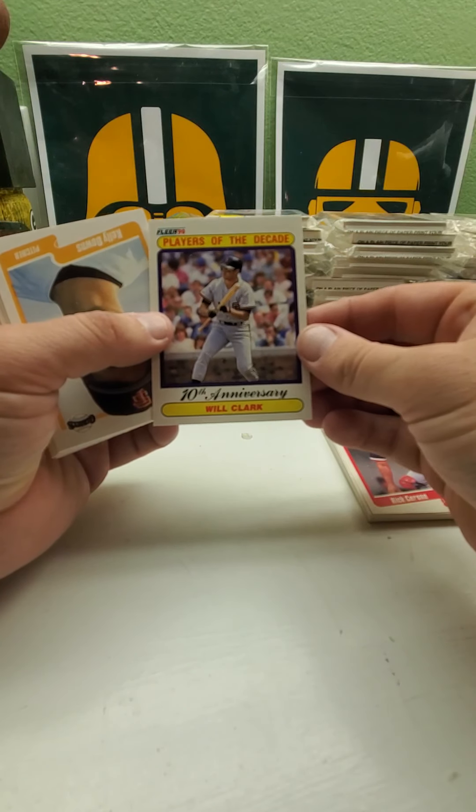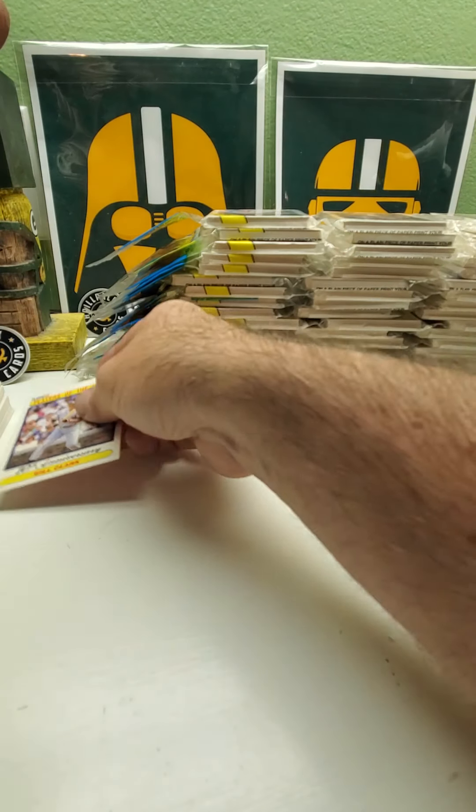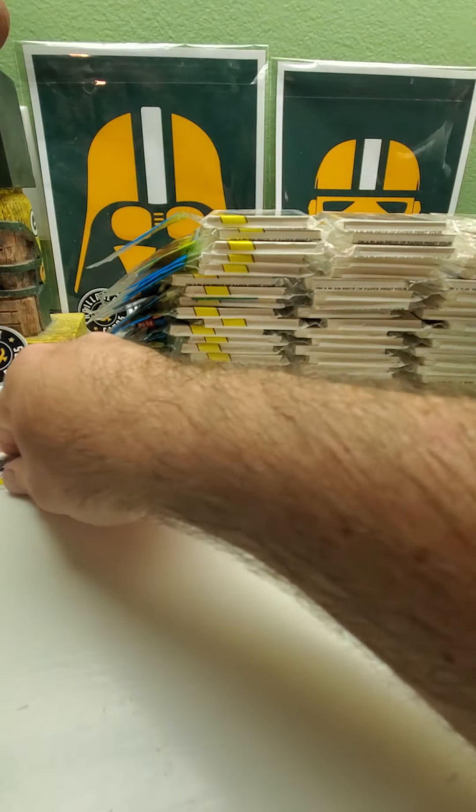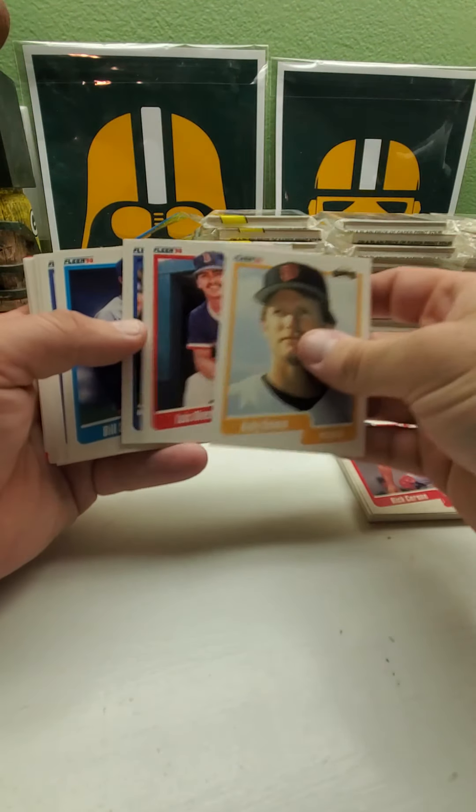Here's a Will Clark 'Players of the Decade' anniversary card — he's one card that has an error, so we'll put him off to the side to check out later and find out what the error is.